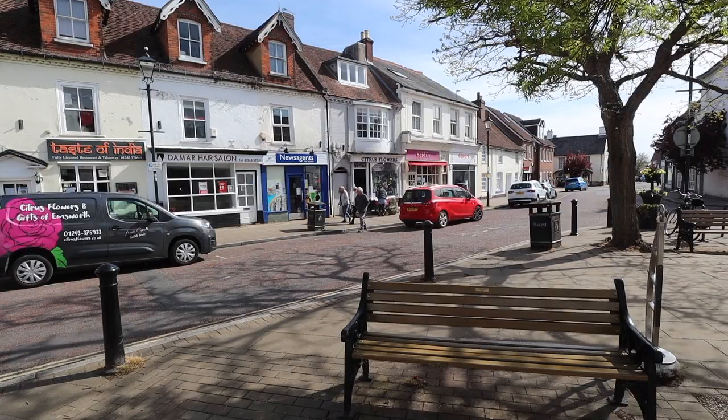Emsworth is a lovely little town. The best way to enjoy it is with a coffee, sat outside one of the cafes, just people watching and enjoying the view.